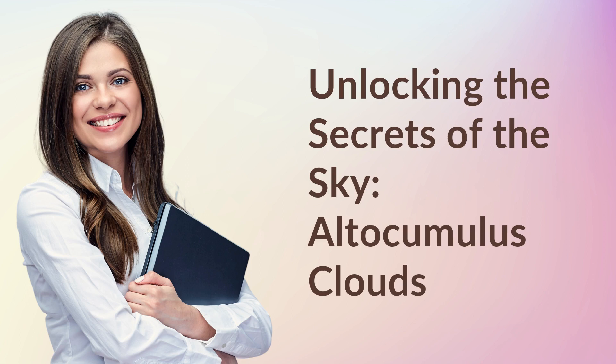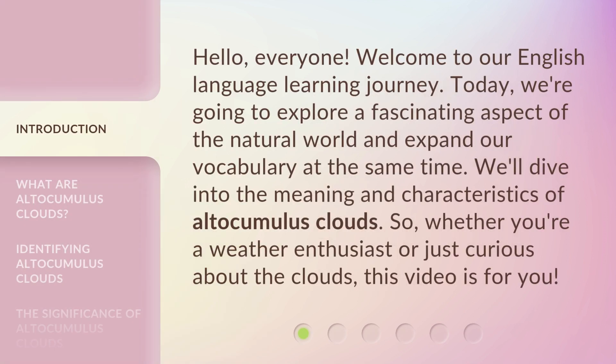Unlocking the Secrets of the Sky: Altocumulus Clouds. Hello everyone, welcome to our English language learning journey. Today, we're going to explore a fascinating aspect of the natural world and expand our vocabulary at the same time. We'll dive into the meaning and characteristics of altocumulus clouds. So, whether you're a weather enthusiast or just curious about the clouds, this video is for you.